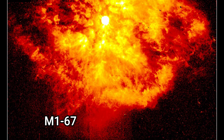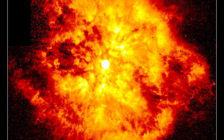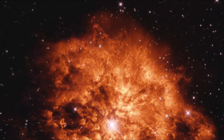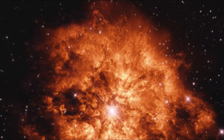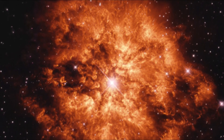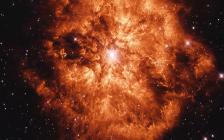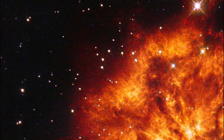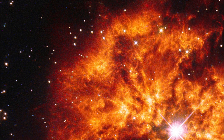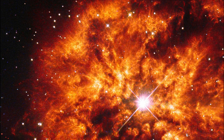M1-67 is a nebula formed by expelled material from Wolf-Rayet star WR124. It's almost six light years across and expanding at a rate of about 100,000 miles an hour — 150,000 kilometers an hour — with an estimated age of about 20,000 years. It's one of the fastest known runaway stars in the Milky Way, with a radial velocity of about 200 kilometers per second.